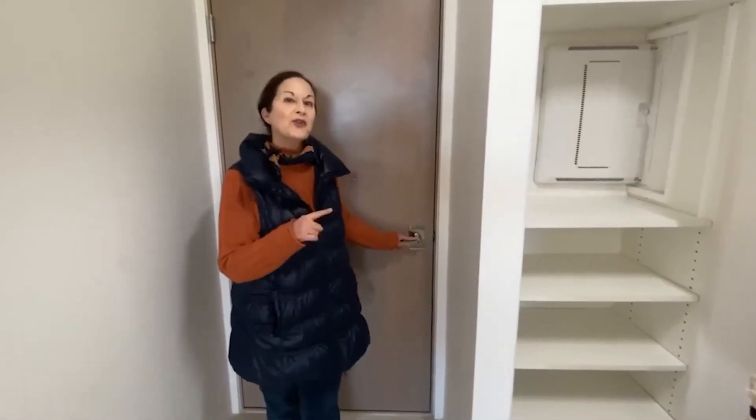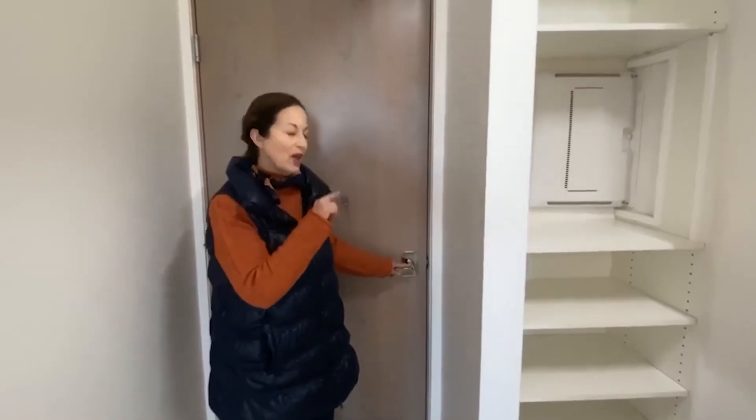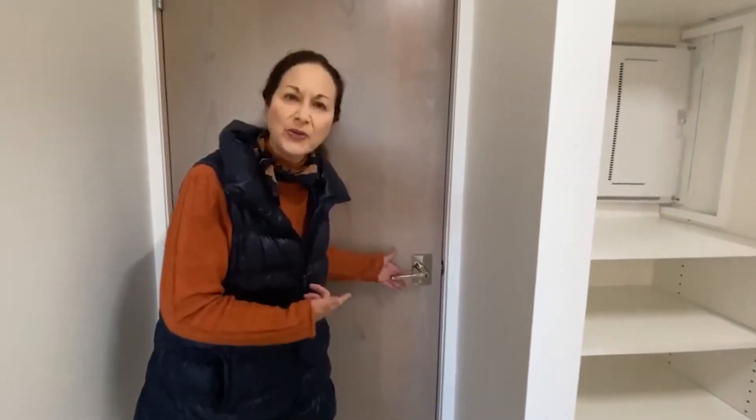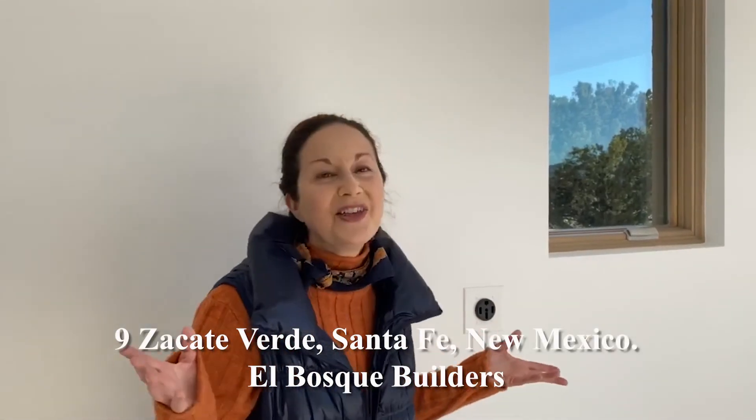I'm going to take you into the garage where there are a couple of surprises. On the way in, I just want you to see the kind of hardware she uses — it's really heavy and lovely and feels good in the hand. Here is an oversized two-car garage, fully finished. You have beautiful windows and, one of her touches, electricity for your electric car. She's thought of everything.